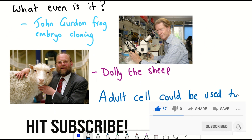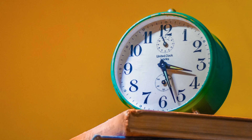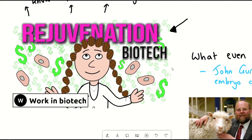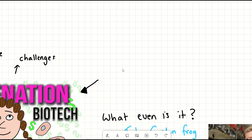During Dolly's life, she gave birth to six lambs, and this proved for the first time that a cell taken from a specific part of the body could recreate a whole individual. Somehow, the nucleus of the adult cell with the genetic information was getting reset, or you could say rejuvenated, such that it could go on to generate Dolly. But human cloning isn't what these rejuvenation companies are working on — at least as far as I can tell from the publicly available data.